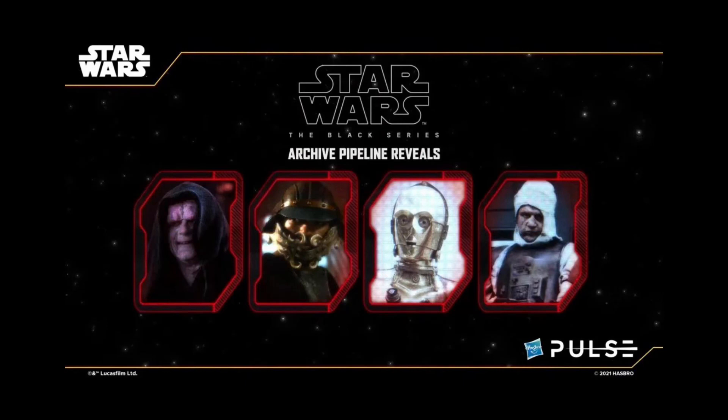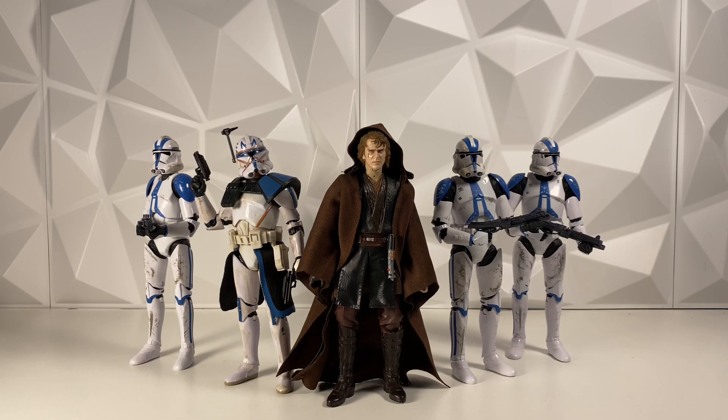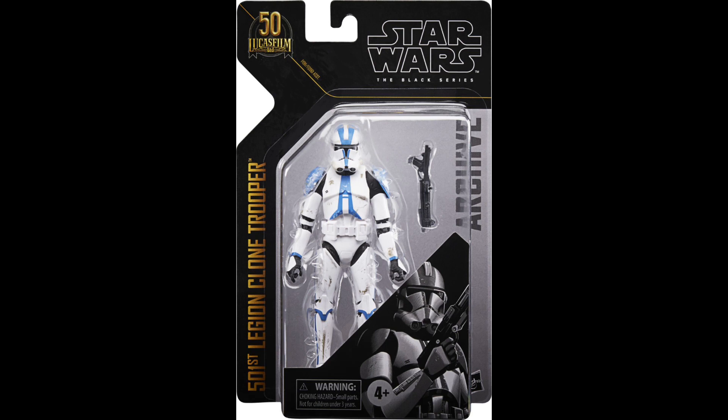And this pretty much confirms that this wave will be going up for pre-order here on Wednesday or Thursday, somewhere in that range. Which is really, really cool, because it's been a long time since these have been pipelined. That also means we're going to be seeing official images of these figures. And I'm really excited to see what they do with the packaging, because all of the most recent Archive waves have had the 50th anniversary logo on the packaging — that's just how it's been with the last three, four, five waves of Archive.